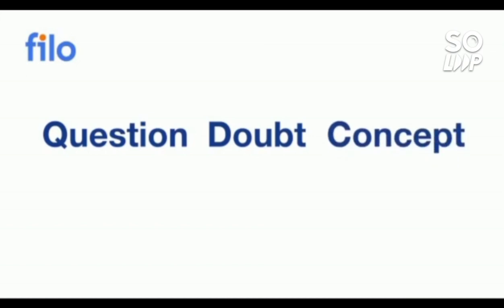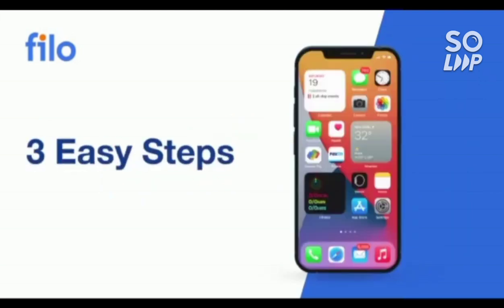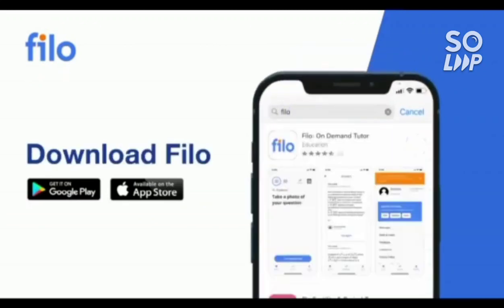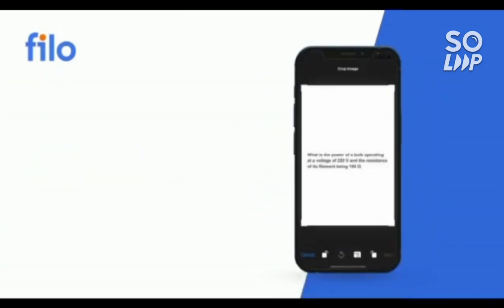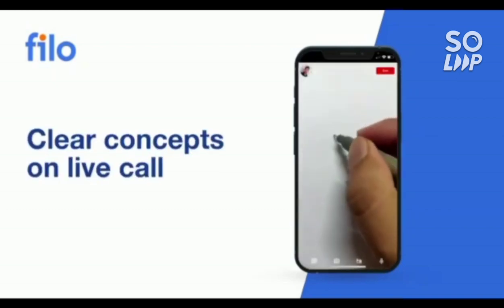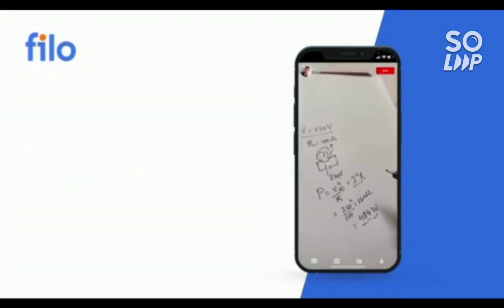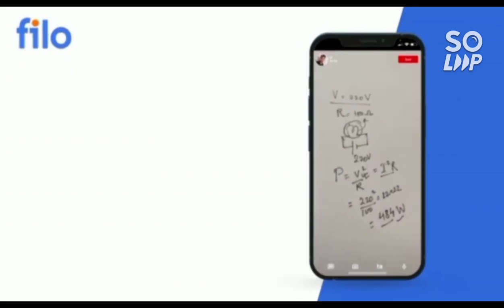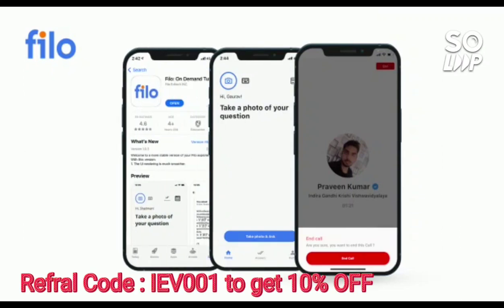I'd like to introduce the Philo app, where you can get solutions to all your questions and doubts related to JEE, NEET, or board exams — 24/7 in three easy steps: download the app, sign up with your mobile number, take a photo of your question and upload it. Within 60 seconds you'll be connected to India's best educators. Download via the link in the description box and use code IEB001 for a 10% instant discount.